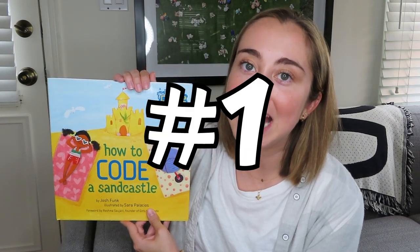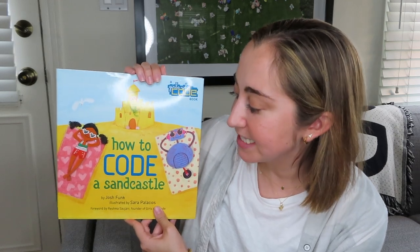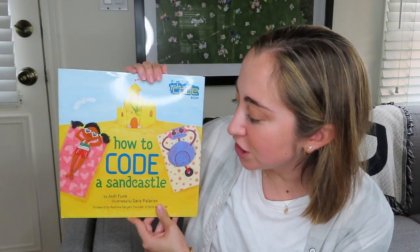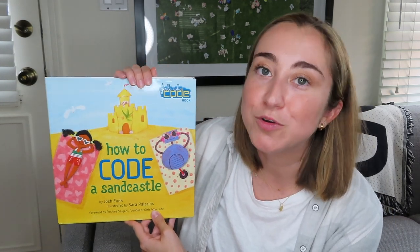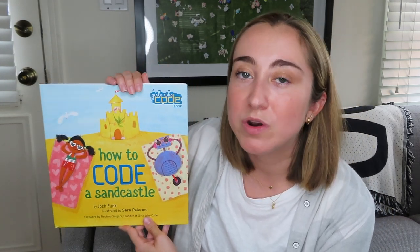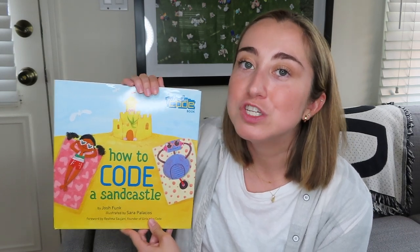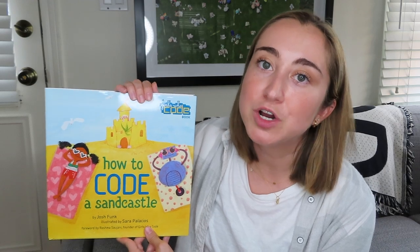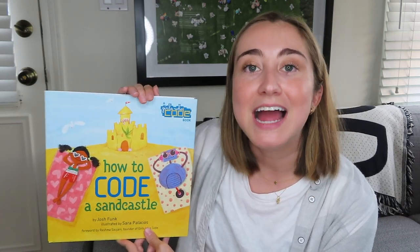My first book recommendation as a STEM read aloud is called 'How to Code a Sandcastle.' It's by Josh Funk and it's created in partnership with Girls Who Code, which is one of my favorite coding organizations to help get young girls engaged in STEM. Before I go into my review of why I think it's a great STEM read aloud, I want to read what's inside the cover.